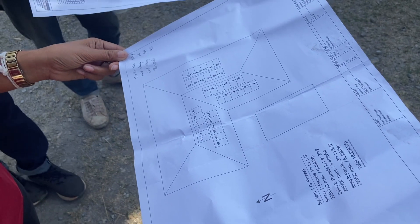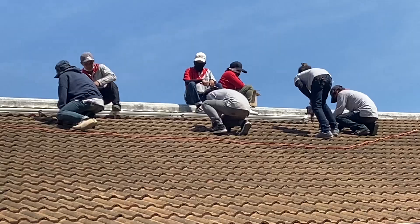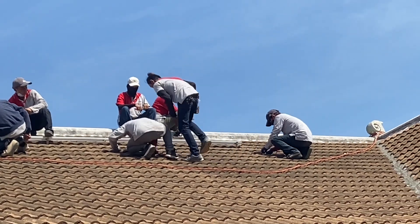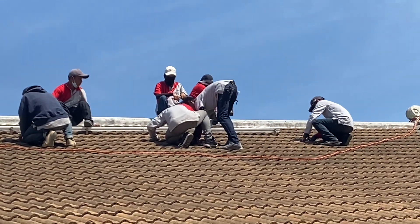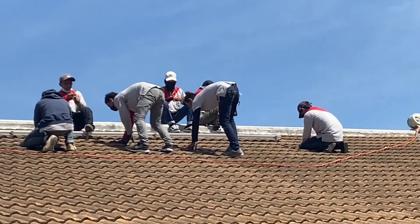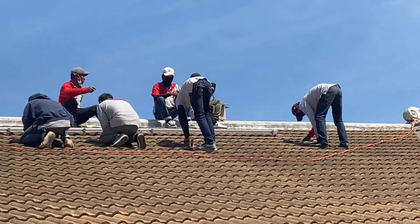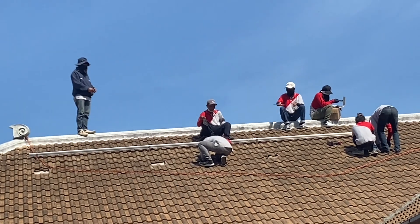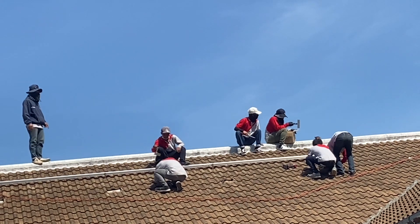That's how the plan looks. The workers brought up some metal rails to the roof that would later serve as a foundation for the solar panels. These rails were also anchored in the metal construction of the roof underneath.